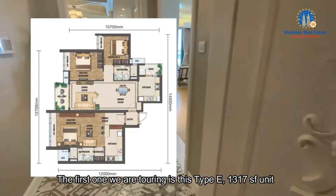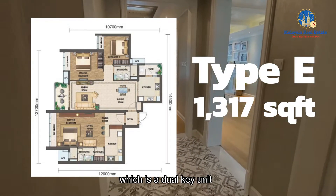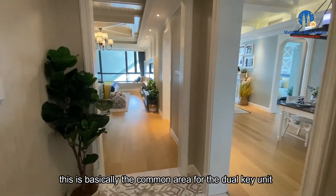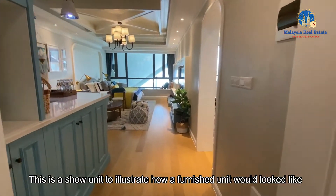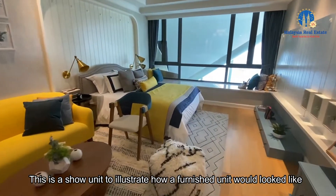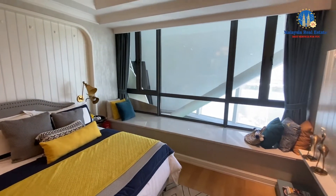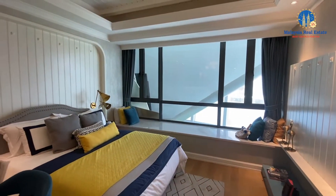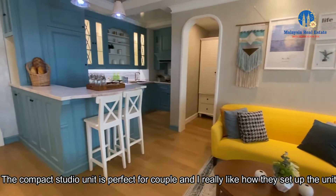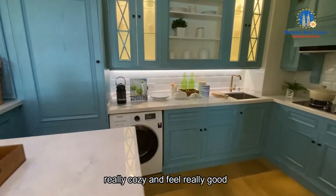The first unit we are touring is Type E, 1,317 square feet, which is a dual key unit. This is the common area for the dual key unit. Let's check out the studio side first. This is a show unit to illustrate how a furnished unit would look like — the units for sale are all partly finished. The compact studio unit is perfect for a couple, and I really like how they set up the unit. Really cozy and feels really good.